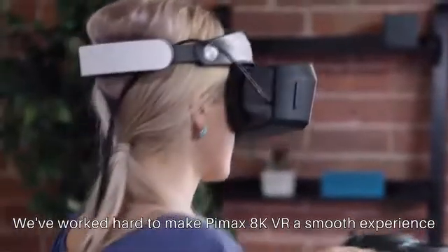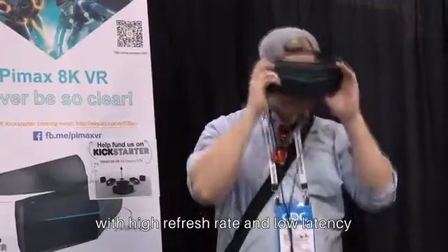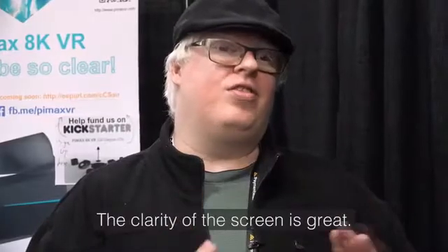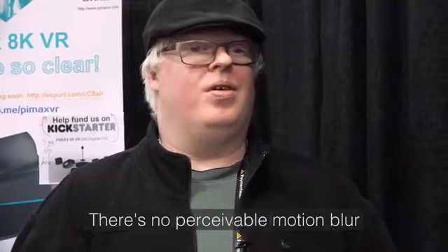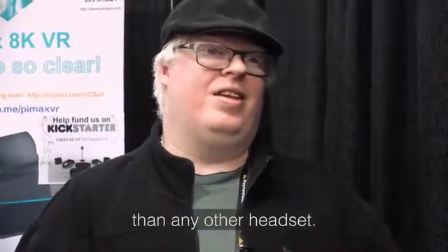We've worked hard to make Pimax 8K VR a smooth experience, with a high refresh rate and low latency, even on modest hardware. The clarity of the screen is great. There's no visible motion blur that I noticed. It makes you feel far more immersed in the experience than any other headsets.